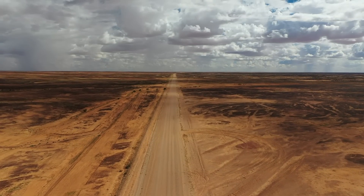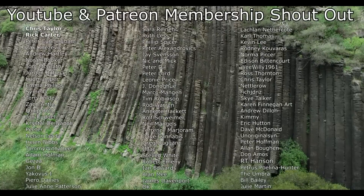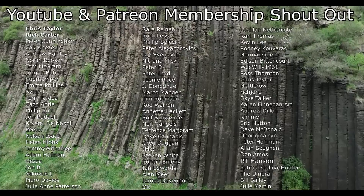Hope you found this as interesting as I did, and as always, thanks for watching. I'd like to give a big shout out to my Patreon and YouTube members — thank you so much to everyone that helps to support this channel.